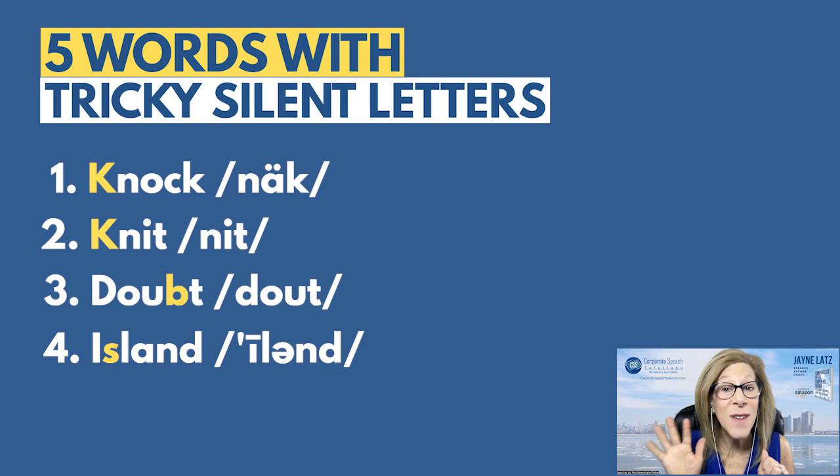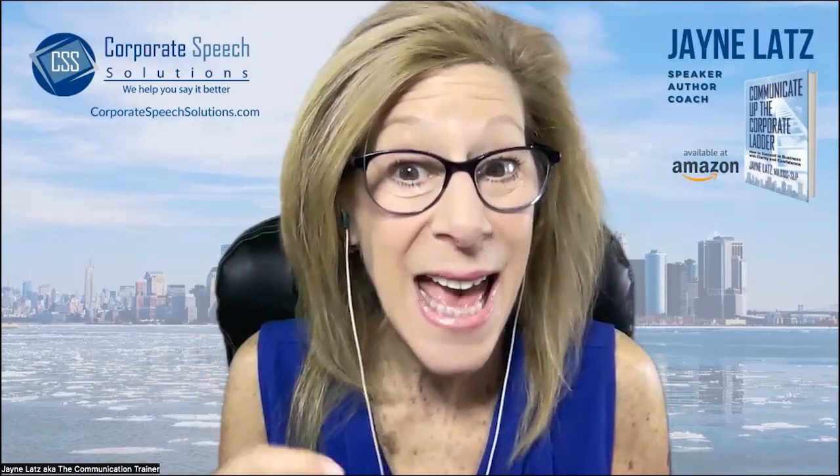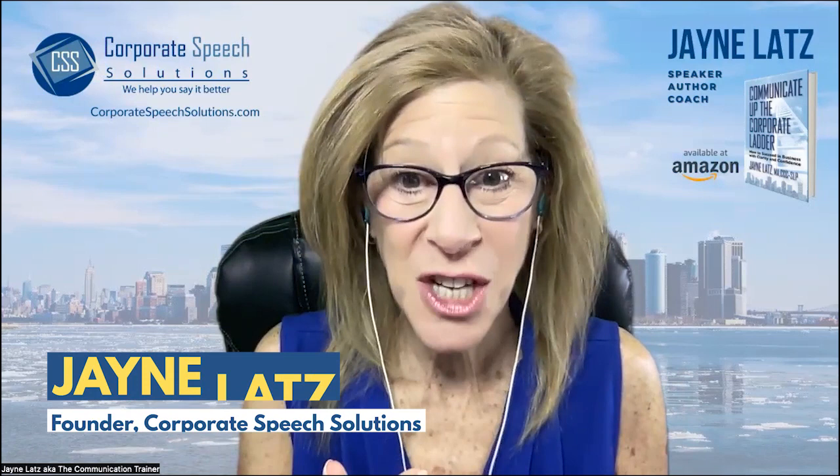And last for this video — and yes, there will be another with just five — the last word is pneumonia. Replay this video, practice pronouncing the words correctly and writing the words correctly.